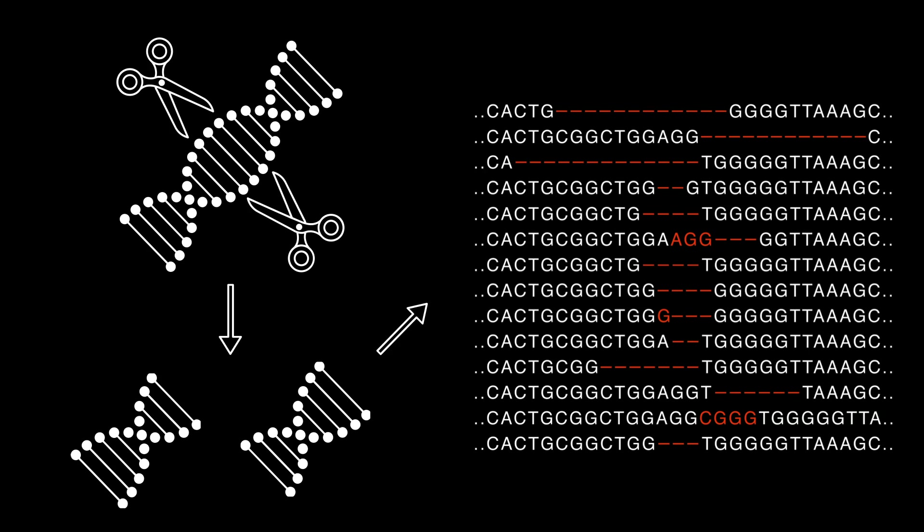But the outcomes are actually similar. Cutting a DNA sequence in your genome also disrupts the function of the cut gene, typically by causing the insertion and deletion of random mixtures of DNA letters at the cut site.